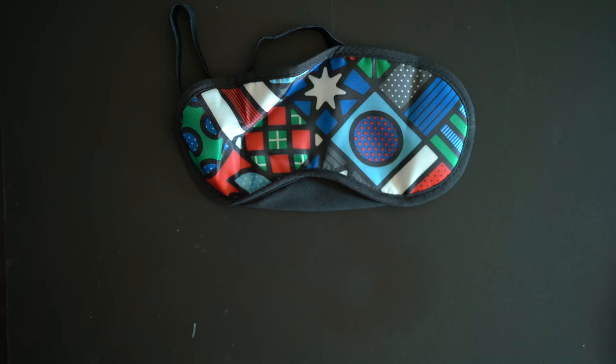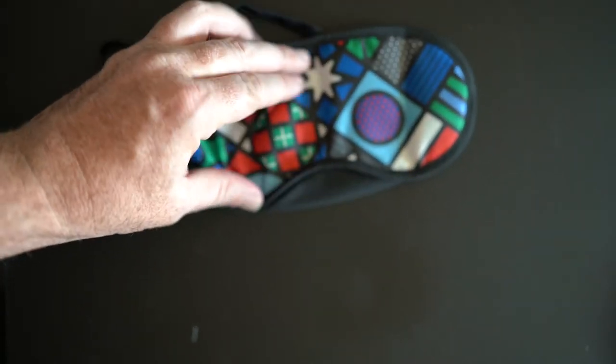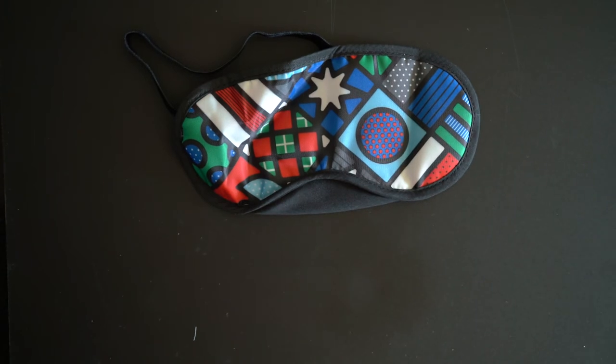Now my favorite feature of the amenity kit: the eye mask. I love how it has the same design as the outer pouch, and I think it's a fantastic eye mask. Bravo to Qantas for that — I think that's one heck of an amenity kit.